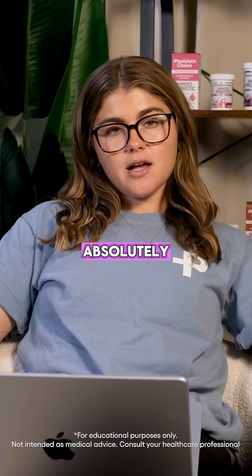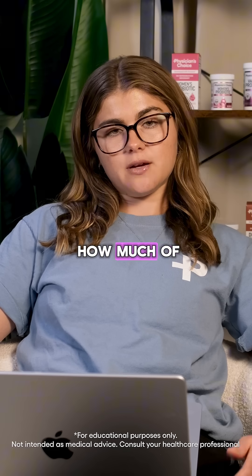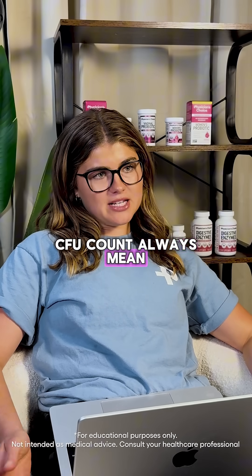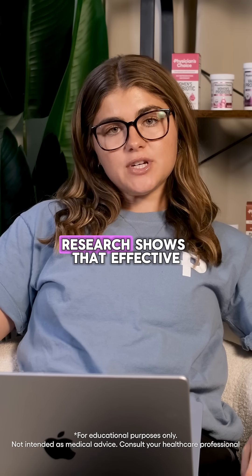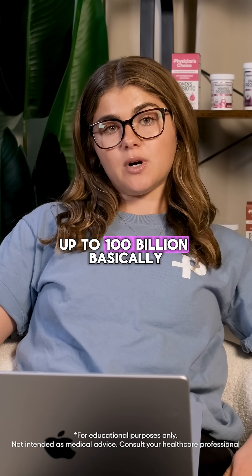Do CFUs matter? Absolutely. CFUs matter in a probiotic because this tells you how much of a certain amount of bacteria you're getting. But does a higher CFU count always mean it's better? Not necessarily. Research shows that effective doses can range anywhere from 5 billion up to 100 billion.